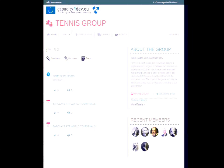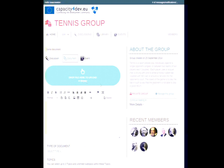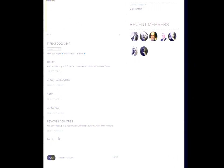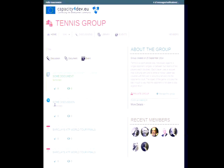The second thing we're doing with another company, a Belgian company called Plexer, is building the new version of a site called Capacity for Dev, for the European Commission. It's a pretty exciting distribution meant for knowledge sharing for people dealing with delegates or projects in developing countries.